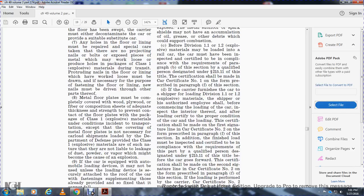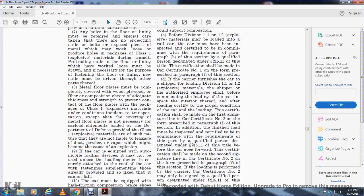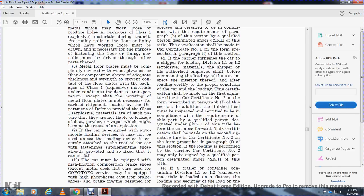The finished load must be inspected and certified to be in compliance with the requirements of this part by a qualified person designated in statute 215.11 before the car is forwarded. This certification shall be made on the second signature line of car certification number two on the form prescribed in paragraph f of this section.